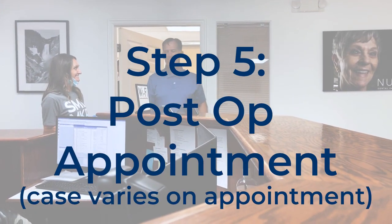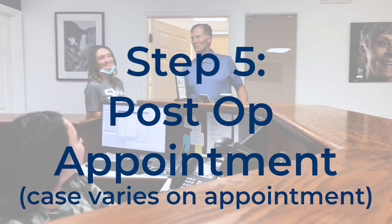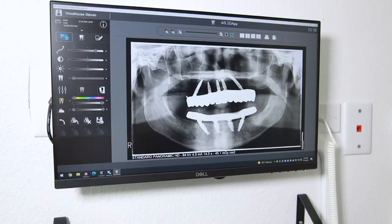Let's take a look. Here you are. Oh my goodness. Then you'll be able to go home with your new permanent teeth. On a case-by-case scenario, patients will come in for post-op appointments depending on their treatment plans. So there you have it — the whole dental implant procedure step-by-step, with permanent teeth within 24 hours.